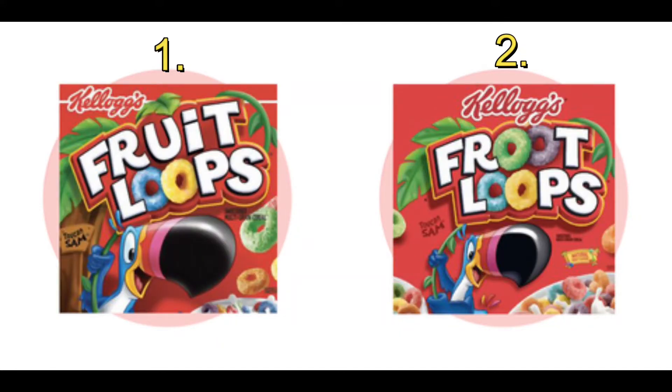Here we have two famous boxes of cereal — good old-fashioned Fruit Loops, sugary treats where I swear if you sleep with one underneath your pillow you will have sweet sweet dreams. By looking at these two images, what is the correct spelling of Fruit Loops?